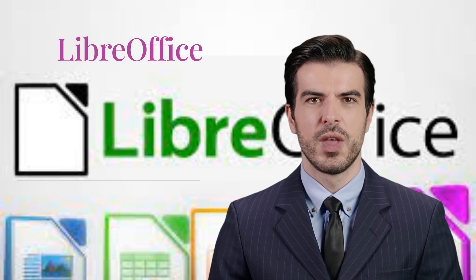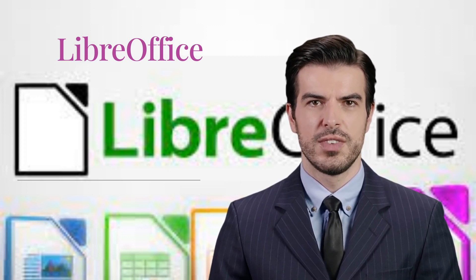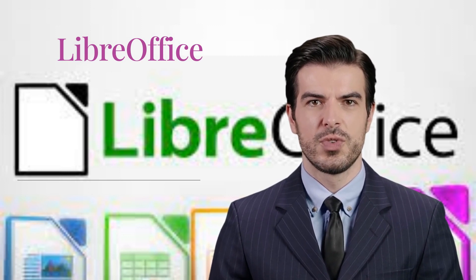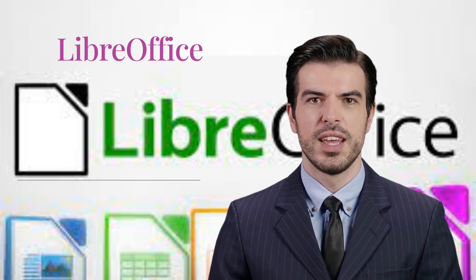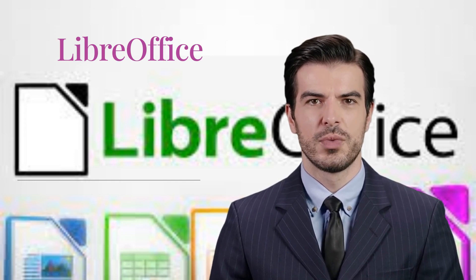Our second hidden gem is LibreOffice. If you're tired of those Microsoft Office subscription fees, then this is your solution. LibreOffice is a powerful suite of apps, including a word processor, a spreadsheet tool, a presentation tool, and more. It's compatible with Microsoft file formats, so you won't miss a beat.